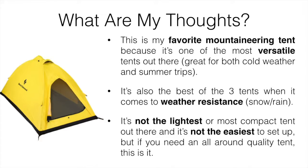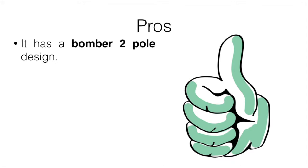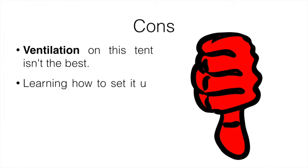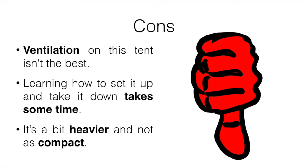It really depends on your situation — this tent is great for wet weather, whereas the other two are lighter and more compact but aren't ideal for wet conditions. Pros: it has a bomber two-pole design, it's just as durable as some higher-end tents, and the fabric handles condensation as well as any other single-wall tent. Cons: ventilation isn't the best, it takes some time to learn to set up and take down, and it's heavier and less compact to carry.